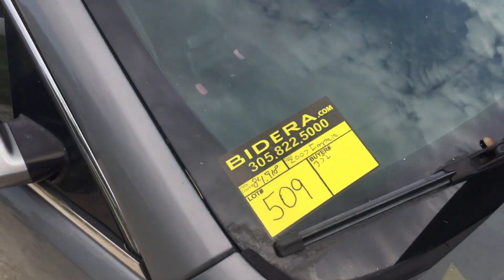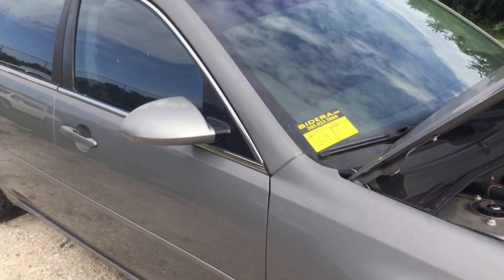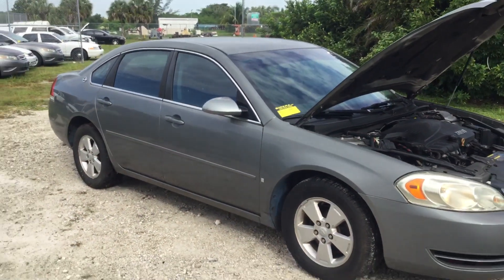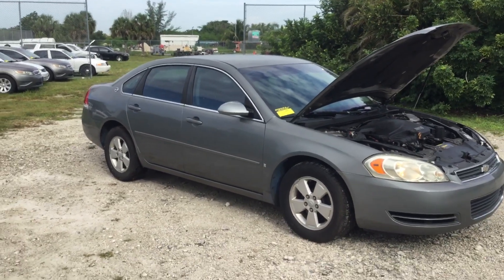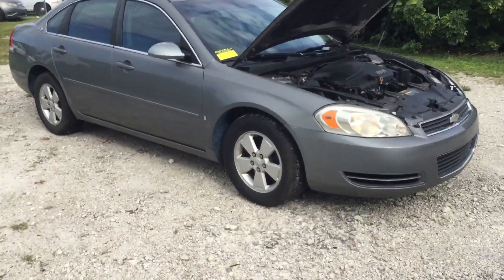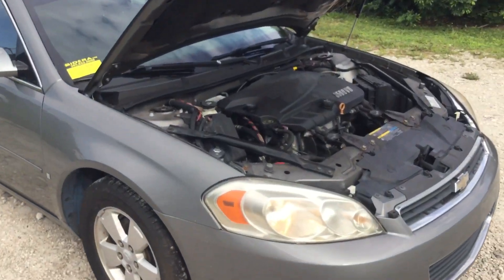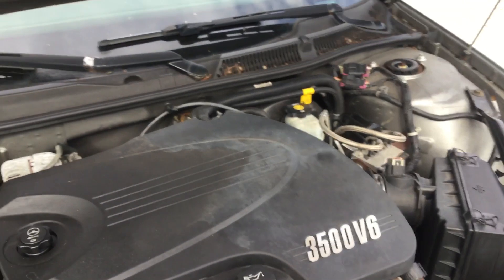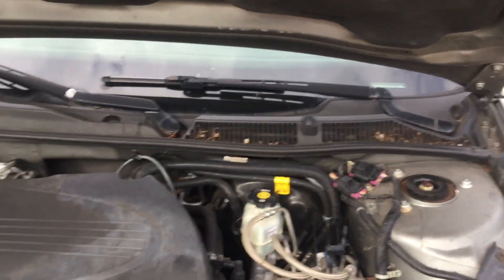Lot number 509 is a 2007 Chevy Impala LT. This was an unmarked police unit for the city of Pembroke Pines. It's got low miles — only 84,000 original miles — and a 3.5 liter V6 that sounds good. I've kept it running for almost an hour.